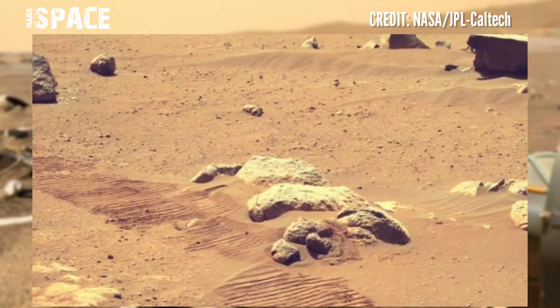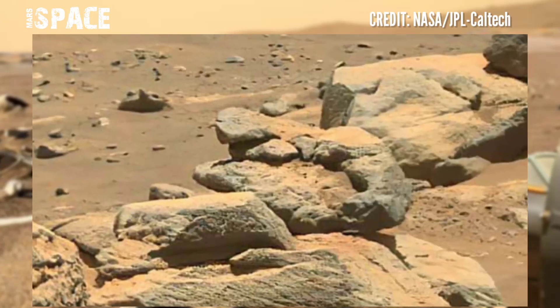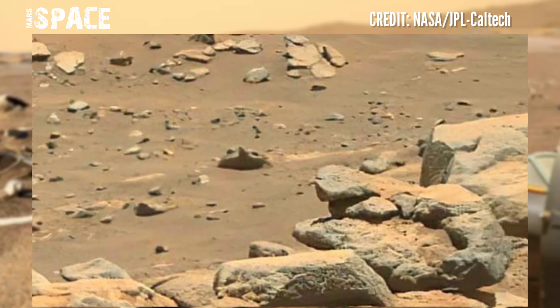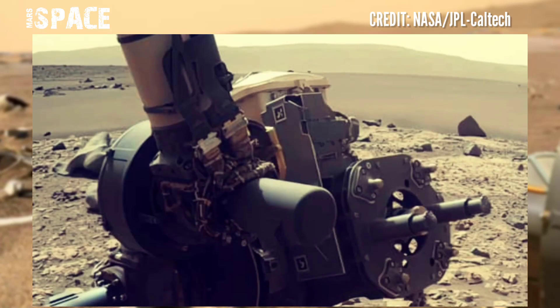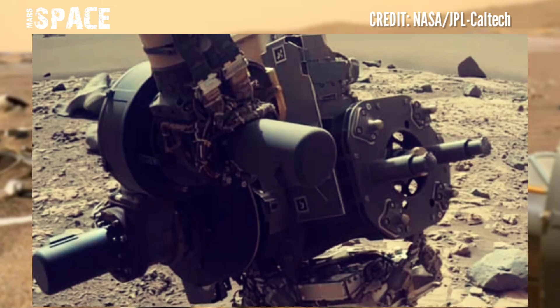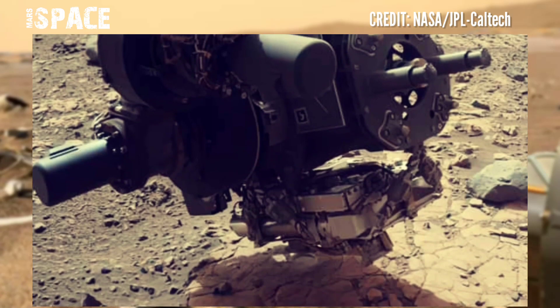The Mars Perseverance Rover carried 14 samples and stored them in its belly. The Mars Ingenuity Helicopter is attached to the Mars Perseverance Rover and has completed 33 flights successfully.